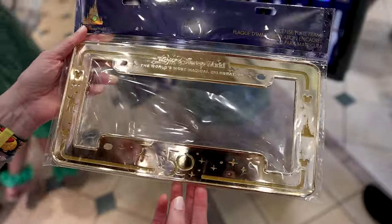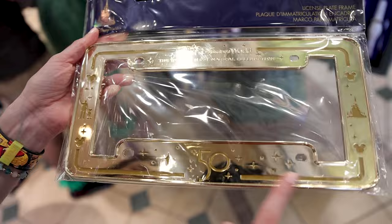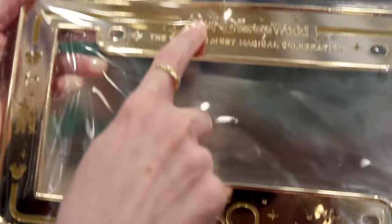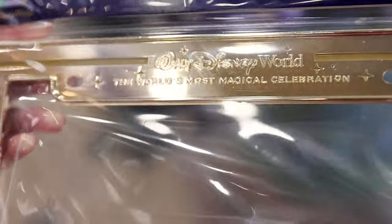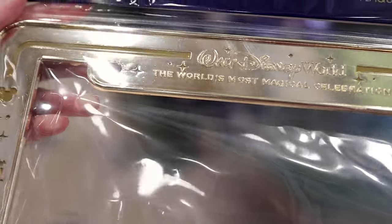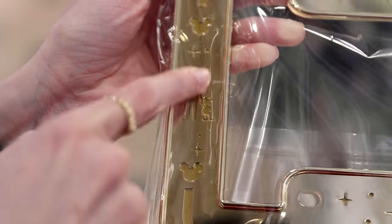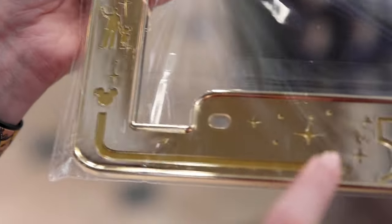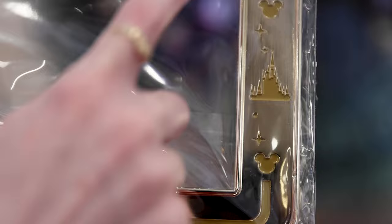I've never seen this one before — it's a license plate frame, nice and gold, that says 'Walt Disney World: The Most Magical Celebration' with some stars. On one side you see Mickey, and the Walt and Mickey statue in front of Cinderella Castle. The bottom has '50,' and the other side has Cinderella Castle with Mickeys. This is only $25.